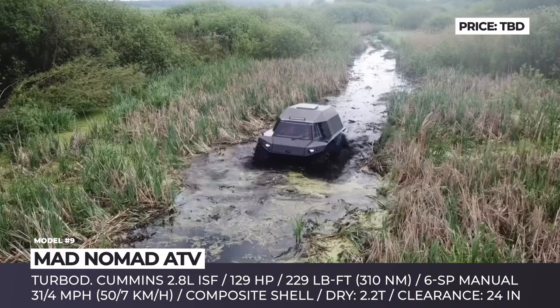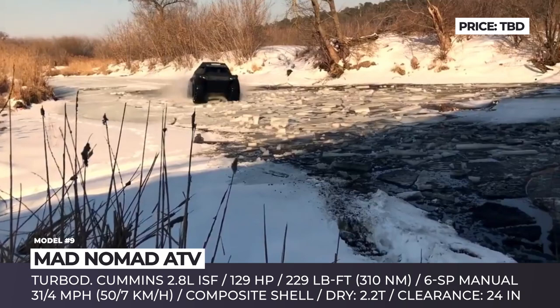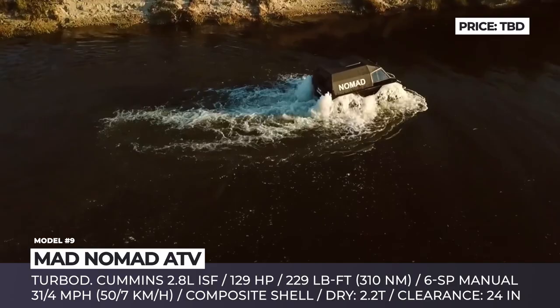The shell is made of composite material based on poly-ether, while the low-pressure tires are equipped with two independent compressors. This vehicle can be enhanced with a climate control system, infotainment, 360-degree camera, winches and powerful LED light bars. Plus, the interior can be fully wrapped in leather.